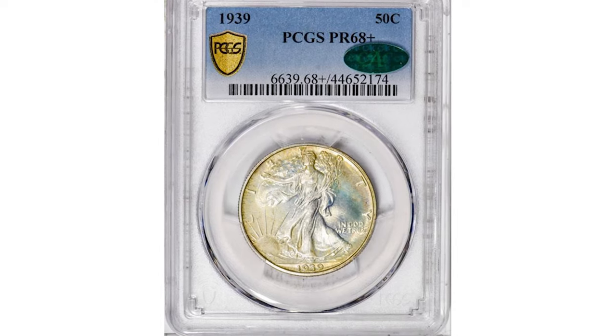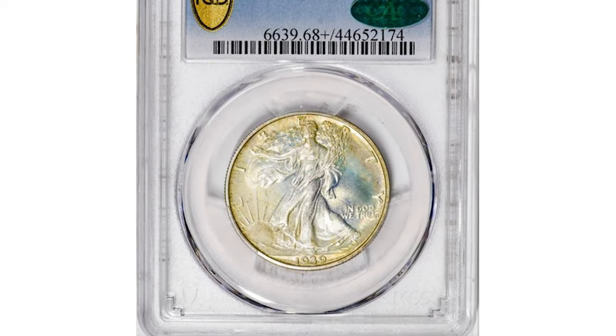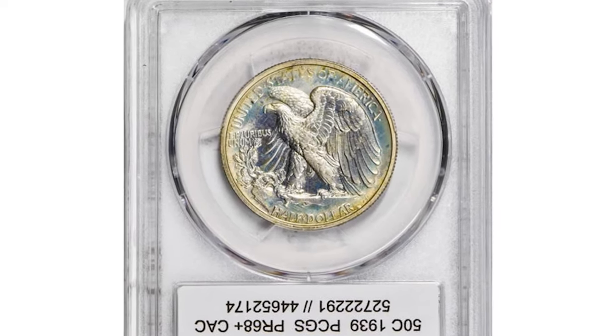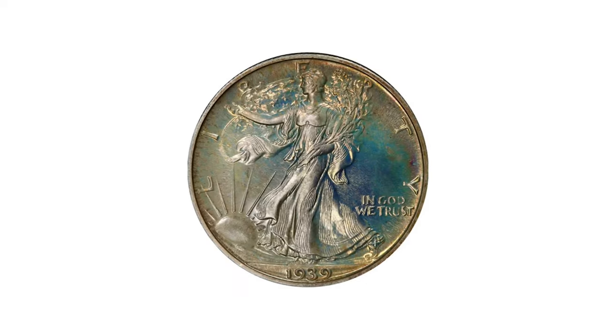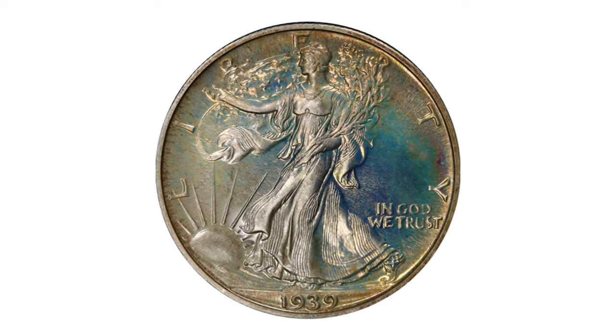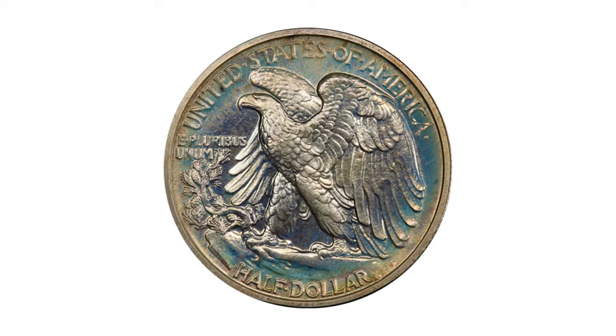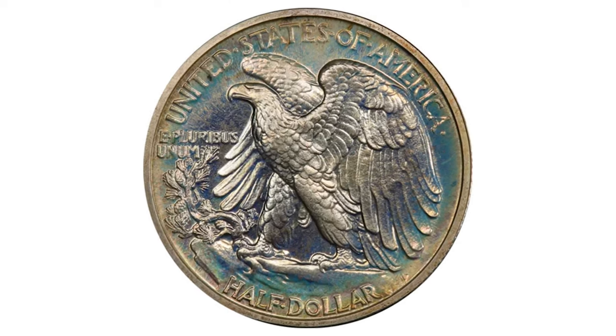This is an attractively toned 1939 Liberty half dollar in PR 68 plus condition. Gorgeously toned and very high quality in terms of overall condition and stunning eye appeal. Moderate, zesty original shades of mother of pearl, sky blue, and lime gold swirl all over it.